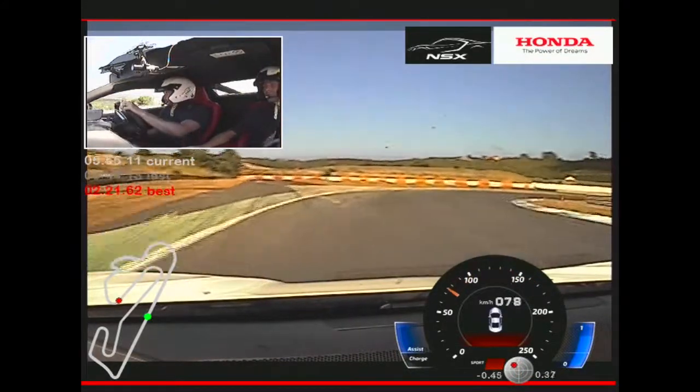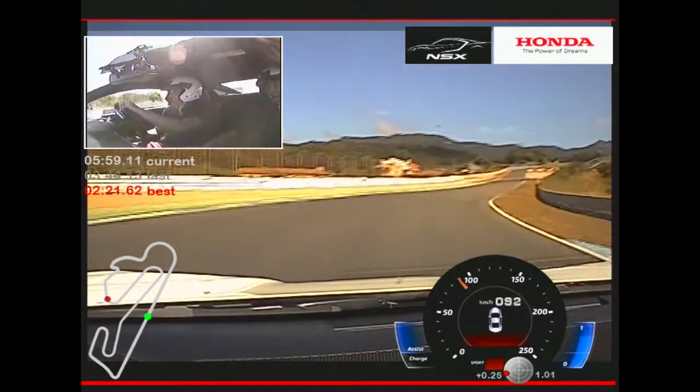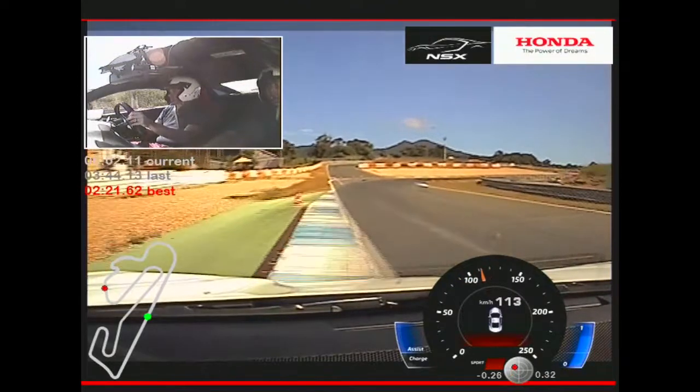These cars here are on the optional ceramic brakes, which obviously comes with the heat that we're experiencing.